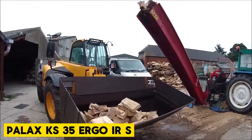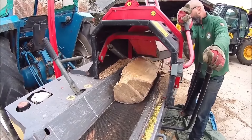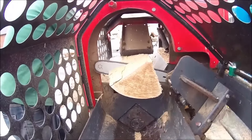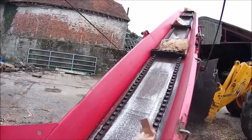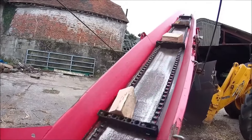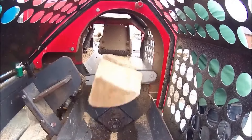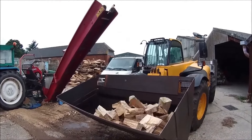Palax KS35 Ergo Firewood Processor. A modern and user-friendly machine equipped with a 15-inch chainsaw. Its unique lateral path of motion for the crosscut handle, positioned at the operator's pelvis level, ensures excellent ergonomic operation compared to traditional up-and-down movements. This makes it an optimal choice for processing trees of varying diameters, with a maximum cutting diameter of 35 cm. Despite its powerful capabilities, the KS35 Ergo is designed to fit into small spaces, thanks to its foldable conveyor.